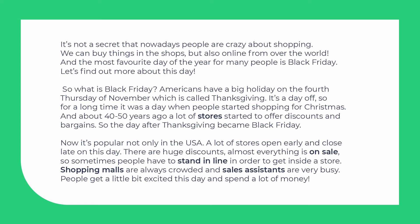Shopping malls are always crowded and sales assistants are very busy. People get a little bit excited this day and spend a lot of money. Crazy day, isn't it?